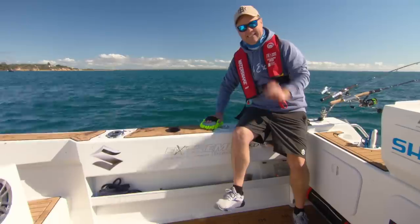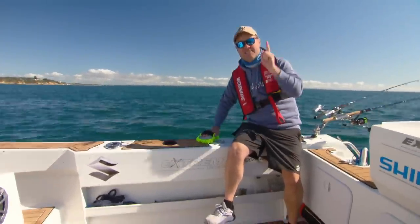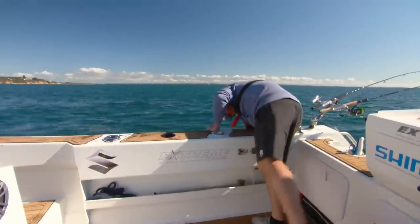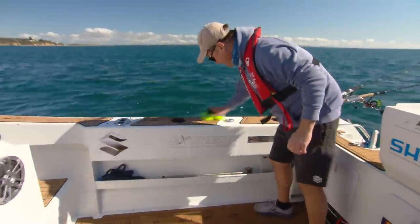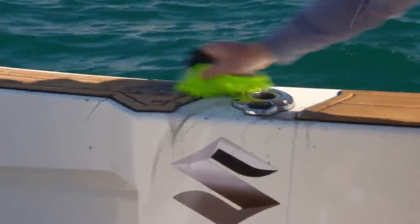A little tip when it comes to squidding: the best way to get squid ink off your boat is with salt water, and as soon as you physically can. If you wait and it goes dry, it is not a good look. Look at that — it comes off straight away. But you've got to get into it. If this stuff bakes on, it is there forever. And the best thing about this sea deck: it doesn't absorb water or squid ink.